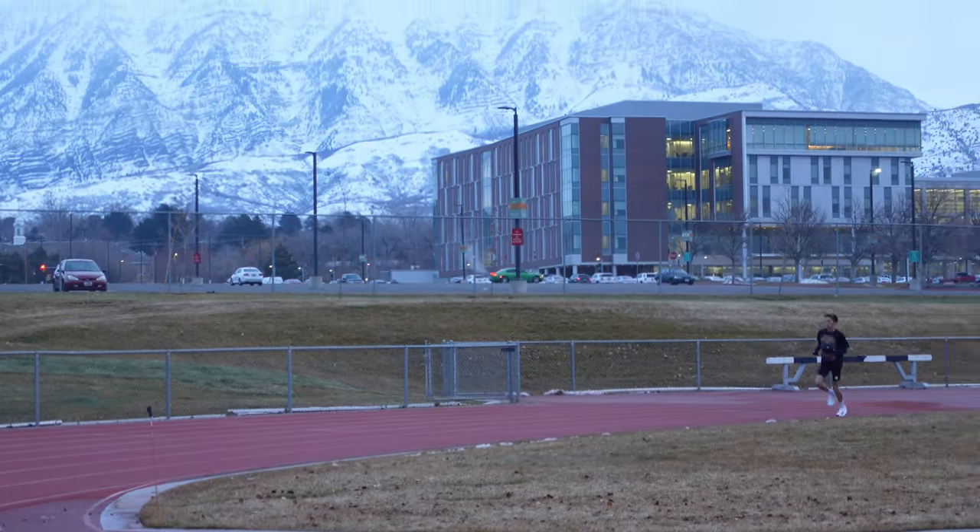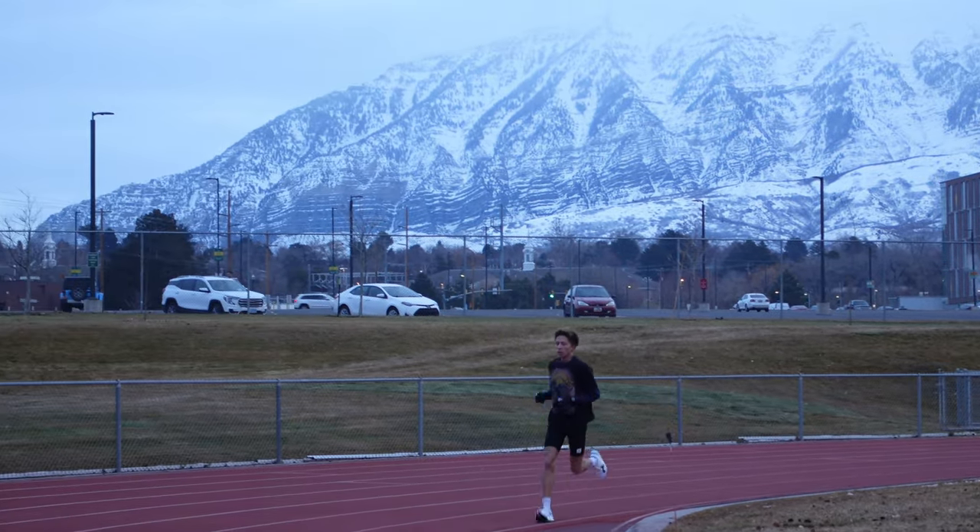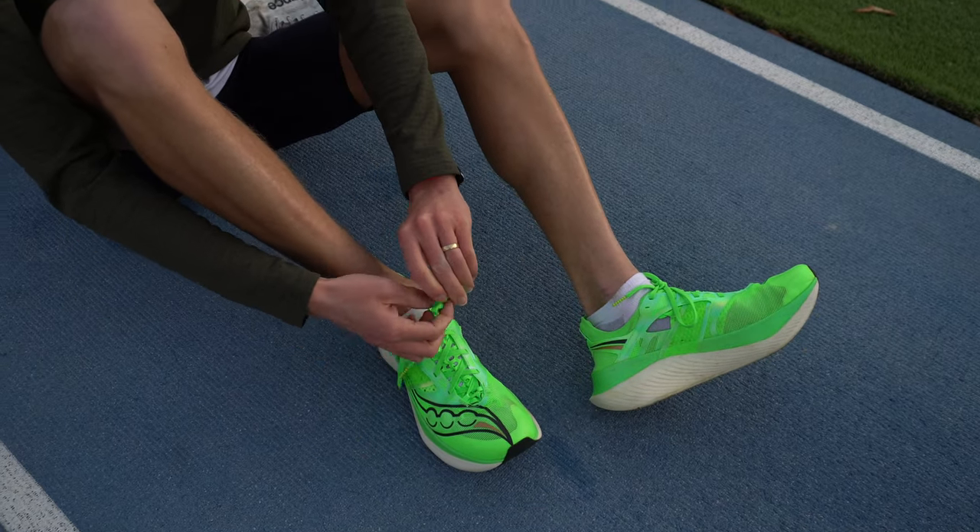Before I end this whole shoe discussion — if you're wanting to figure out what shoe works best for you, you can go off my recommendations, but I would recommend going to a running specialty shoe store. Have them do a gait analysis and recommend shoes based on how you walk and run. They'll be able to point you in the right direction way more than I ever could.